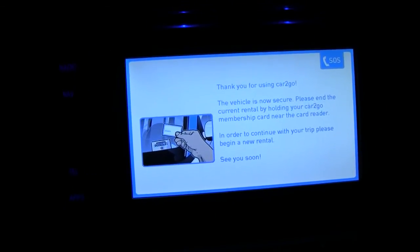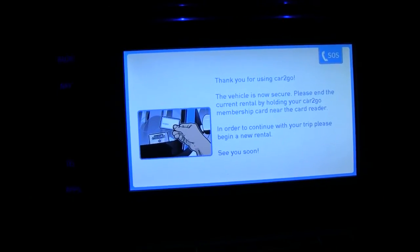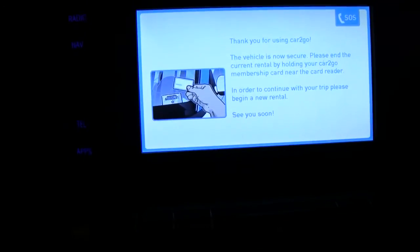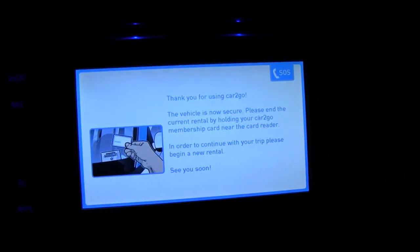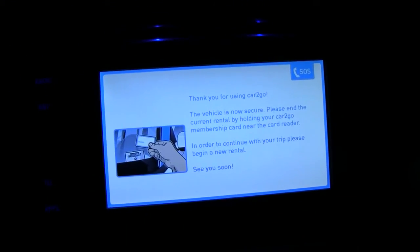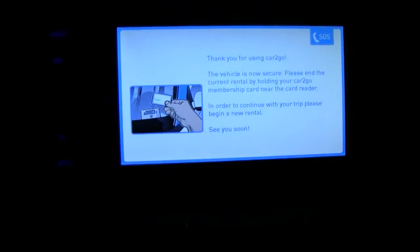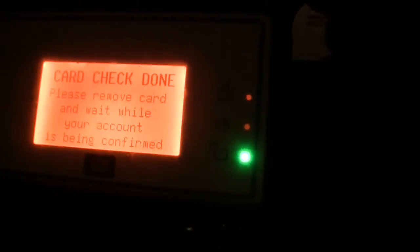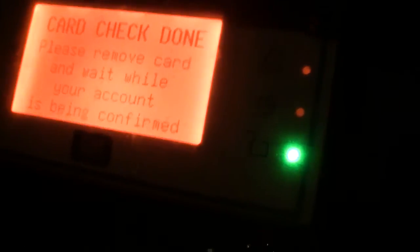I don't even think it does any audible voice directions. Telephone — I don't know how that works. I searched for a Bluetooth signal with my iPhone but couldn't find anything. So just thank you for using Car2Go. Vehicle's now secure. I'll hold my card outside on the display. Rental completed — there we go.